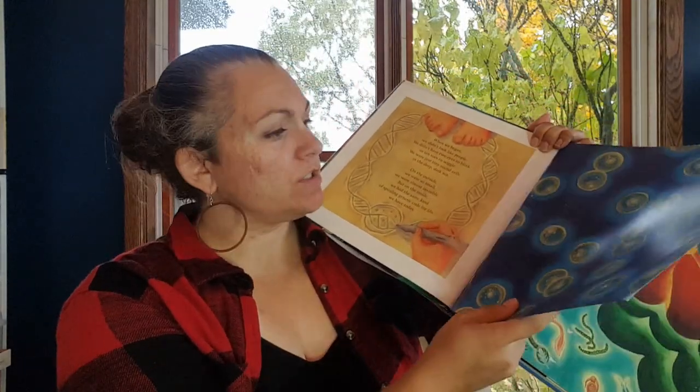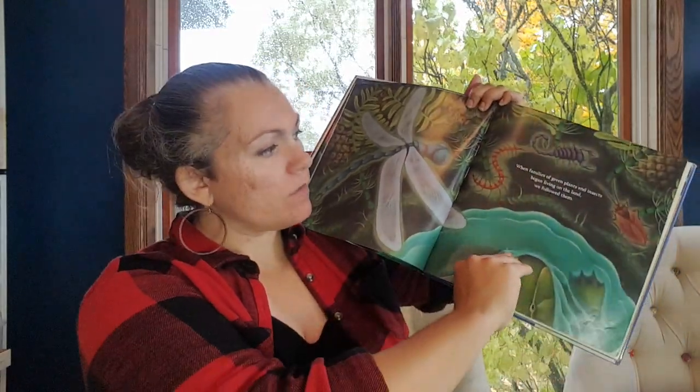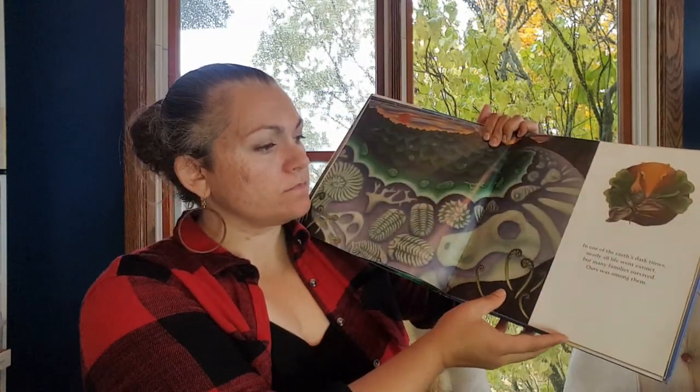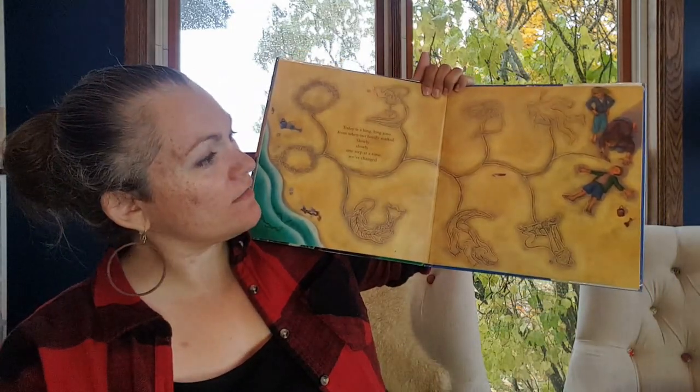Yet another one — you can tell I couldn't help myself. This is Our Family Tree and Evolution Story. I get my books used, so ignore all the stickers on it. This one doesn't start with the Big Bang but starts with life — it's kind of in between One Day a Dot and Grandmother Fish as far as when it starts, but I think it's for a slightly older audience. It's got gorgeous pictures though — it's just beautifully done.